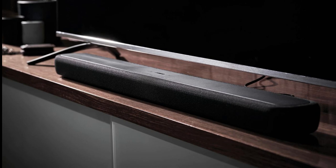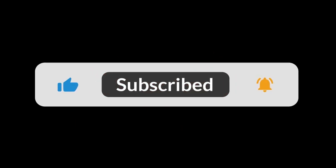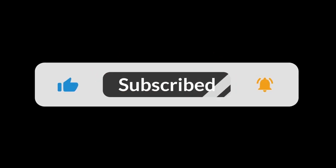The Yamaha Audio YAS-209 soundbar is a sleek and feature-packed addition to your home audio setup. If you found this overview helpful, don't forget to hit that like button, subscribe for more tech insights, and let us know in the comments. Until next time, happy listening!